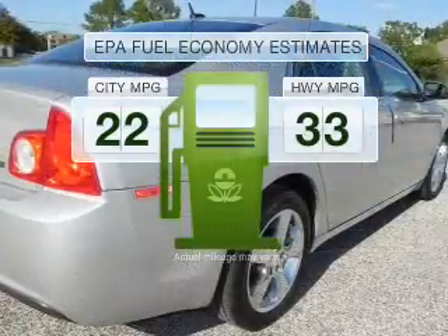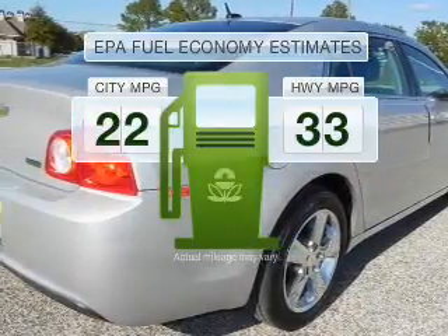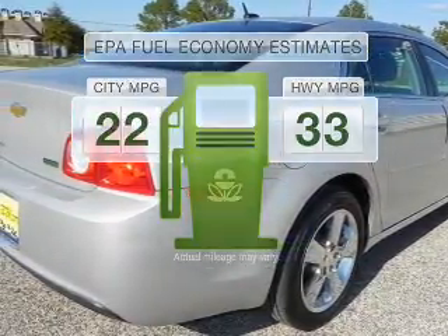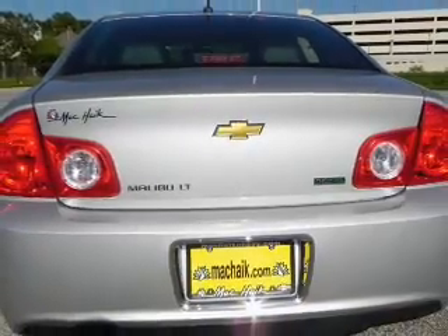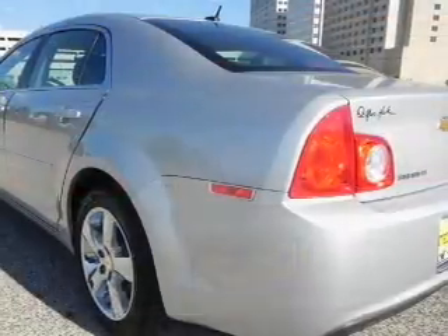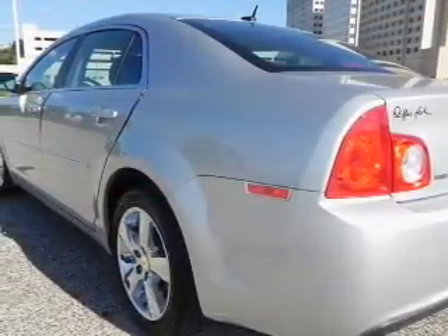Low emissions and the good fuel economy offered in this vehicle are important to you and to the environment. With an efficient four-cylinder engine connected to a smooth shifting transmission, reach your destination effortlessly with GPS navigation.